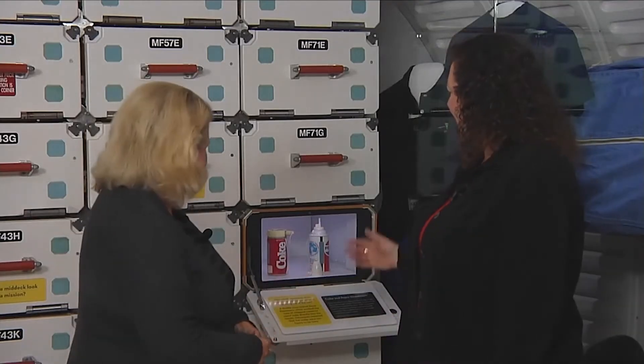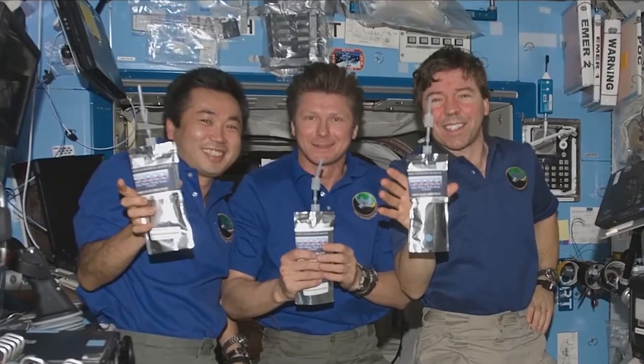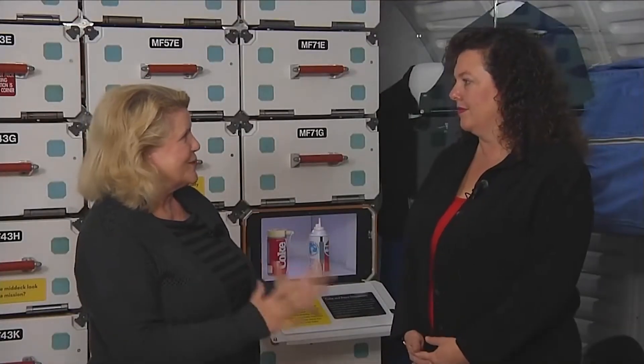So why soft drinks? They thought that maybe the crews would like to have a greater variety in their beverage selection. Astronauts had always been accustomed to powdered drinks, and they thought that maybe they'd like to have a good all-American soft drink while they were in space.